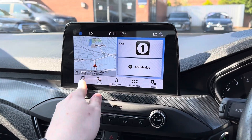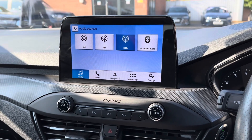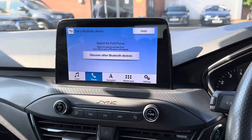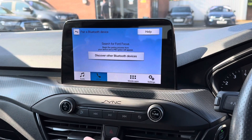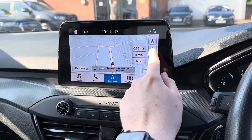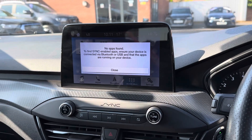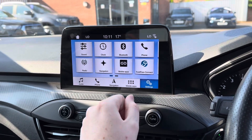Centered here in the dashboard, you have your touchscreen infotainment system. You've got access to DAB, FM and AM radio. You can also play your own music with USB and Bluetooth connectivity. And with Bluetooth, you also have your phone menu, where you can safely make hands-free phone calls. The system has built-in navigation, and there's also compatibility with Apple CarPlay and Android Auto, so you can keep well connected while on the go.